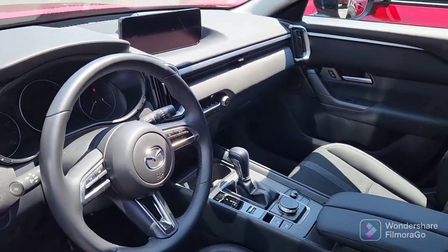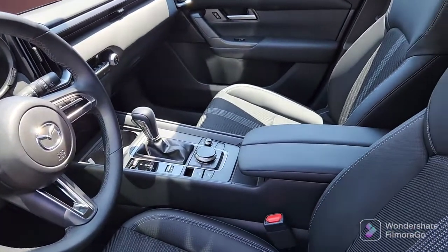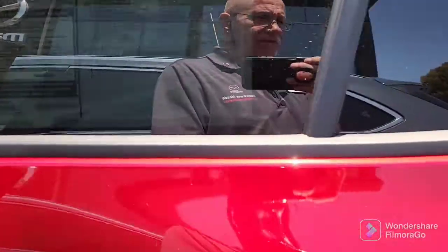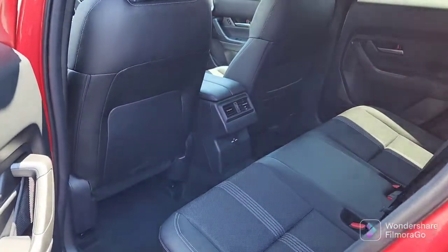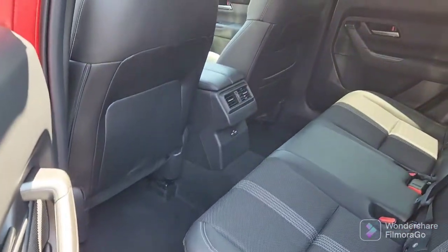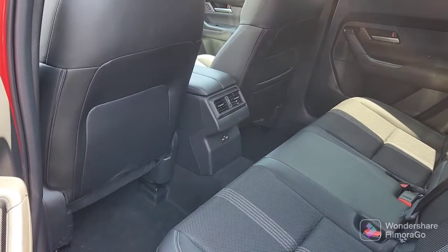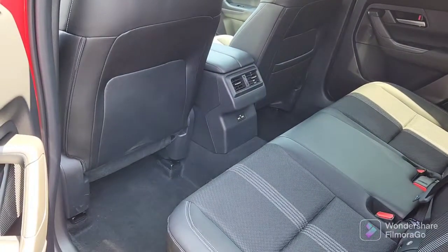It's got the infotainment center and, of course, the navigator here on the console. As you know, this is about 11 inches longer than the CX-5, so you've got more room in here — leg room on the rear bench and, of course, your vents and controls and USB on the back.